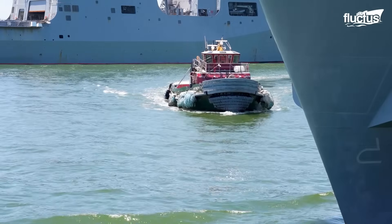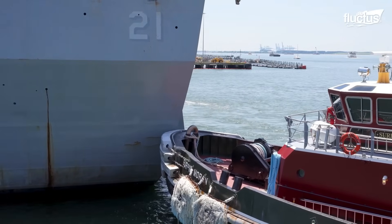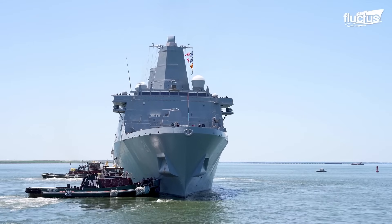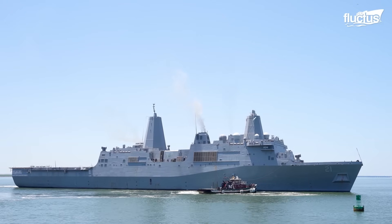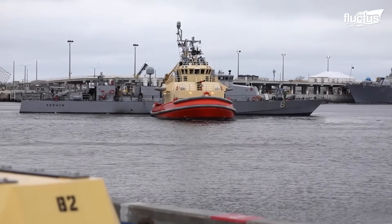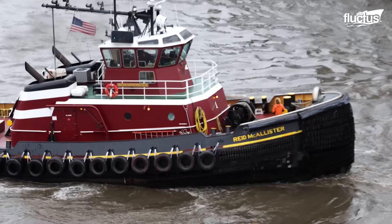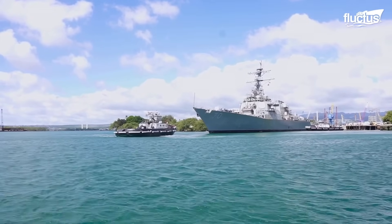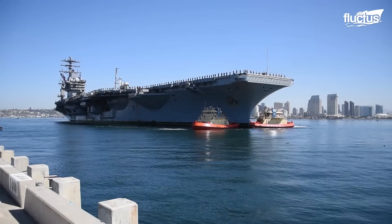Tugboats known as pushers can place themselves at the stern or side of larger ships. With cushioned bows, they apply steady force to help guide the vessel. In recent years, tugboats have advanced with hybrid or dual-fuel engines using LNG to reduce fuel consumption and improve environmental impact. These innovations combine speed, strength, and eco-efficiency, making tugboats indispensable for port operations involving the world's largest ships.